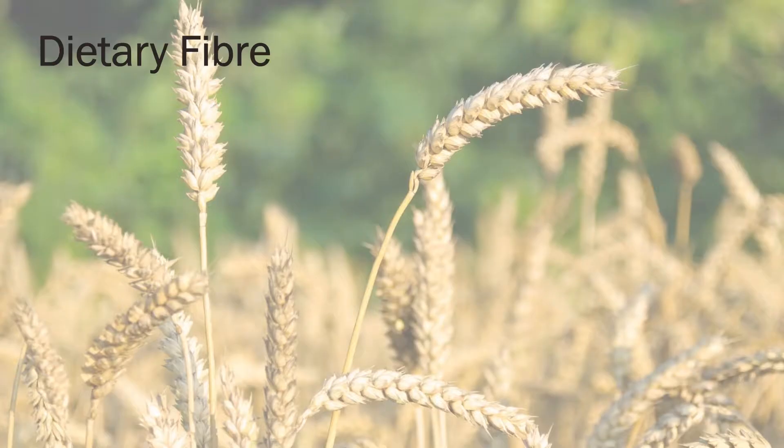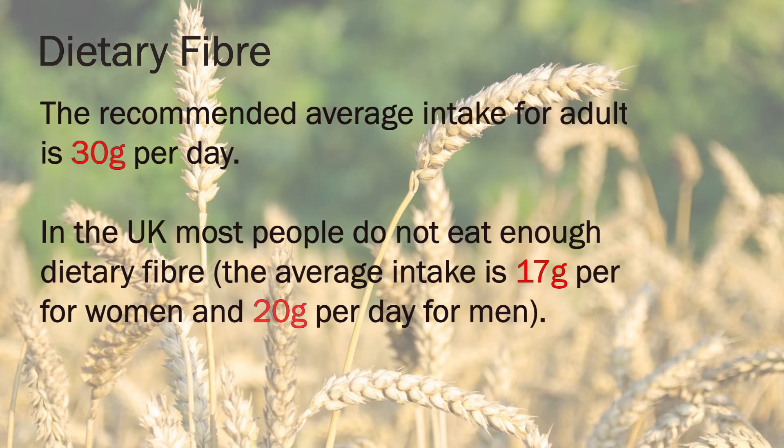The approach we're taking is trying to modify the starch in the wheat grain to make it behave more like dietary fiber. We know that dietary fiber plays an important role in human nutrition — it's recommended that we eat at least 30 grams per day, but in the UK people eat about 18 grams right now.